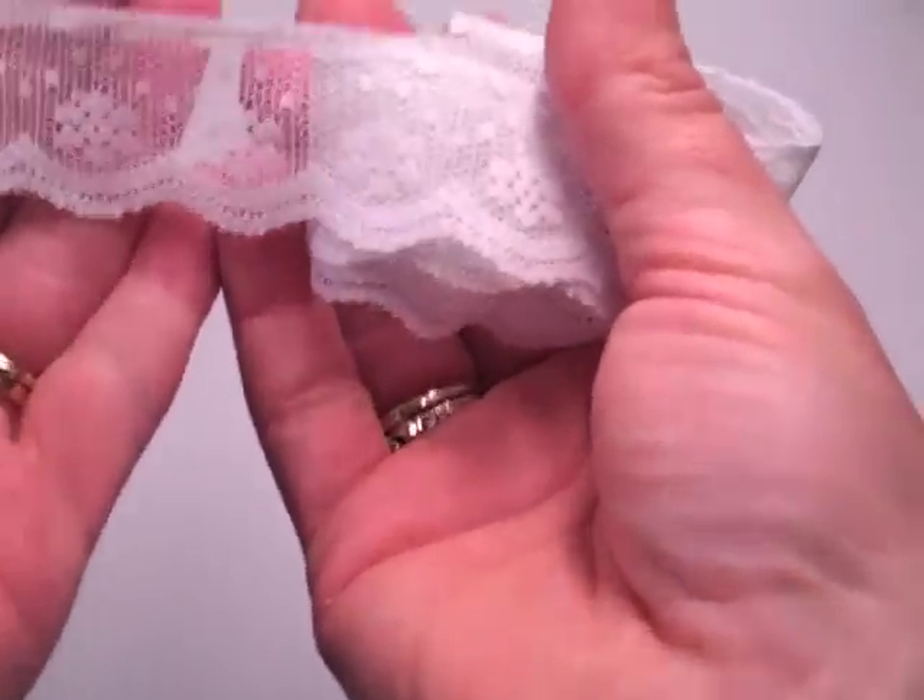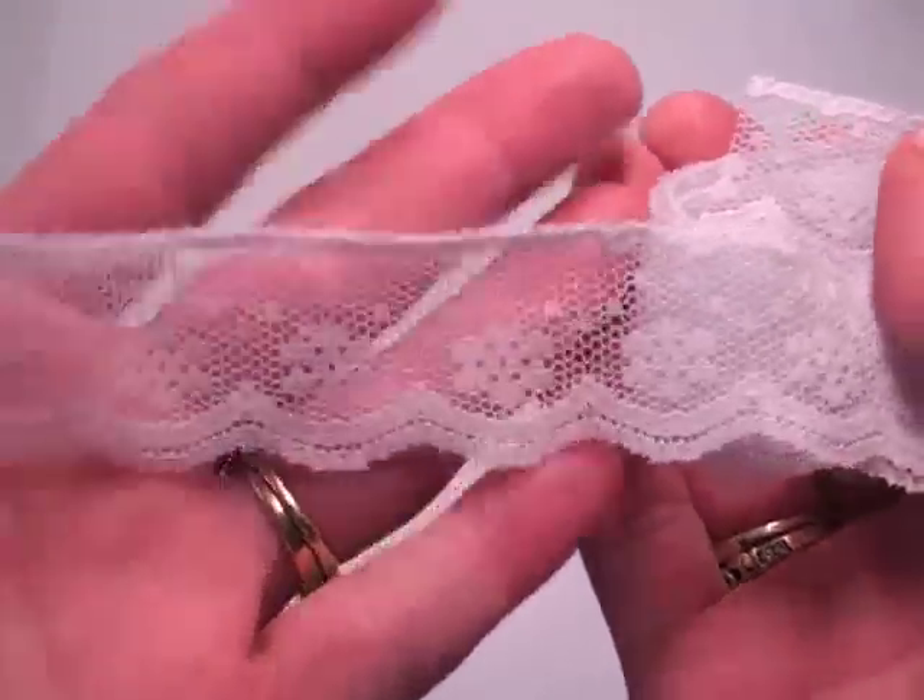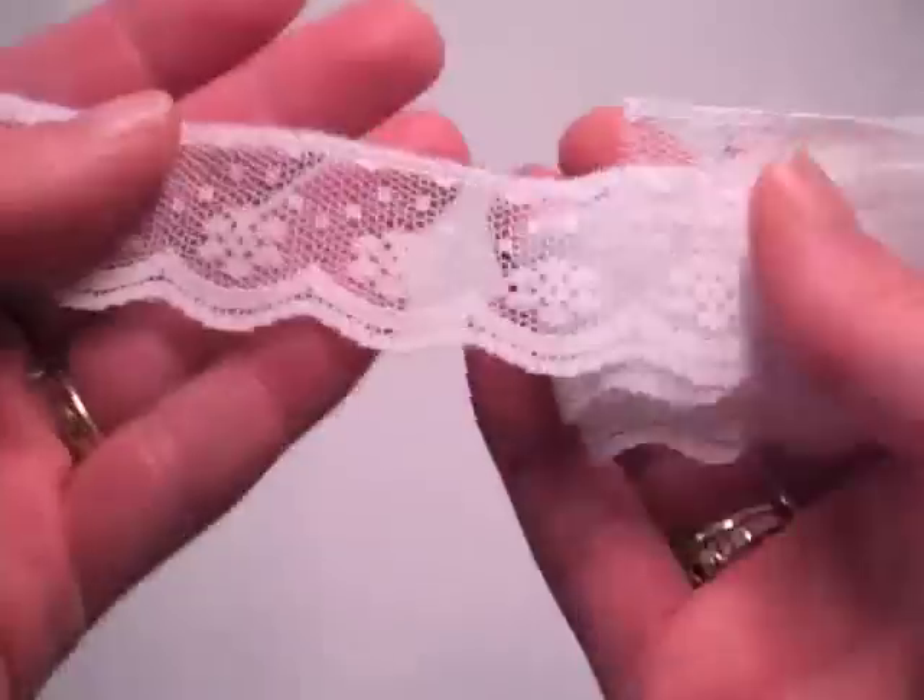The next one is Camille, and this is a white one. It's really delicate and dainty and pretty. If you want to see any of these closer you can head over to my store — I have taken pictures over there.